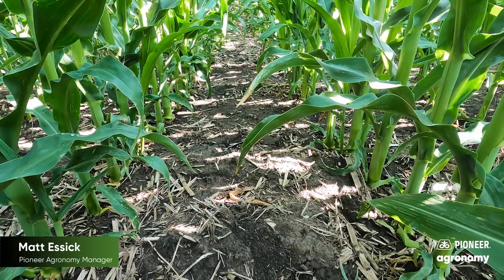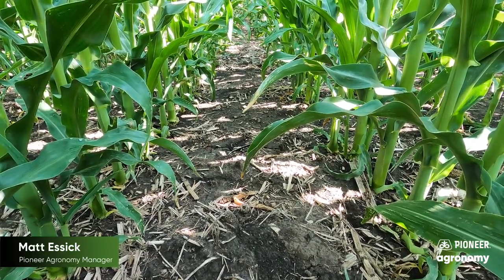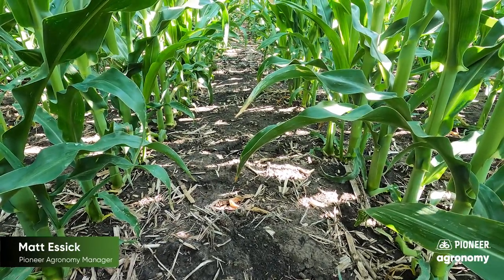Potassium exists in the soil in three different forms: unavailable, somewhat available, and readily available. The readily available form of potassium is either held on exchange sites or is in water solution.